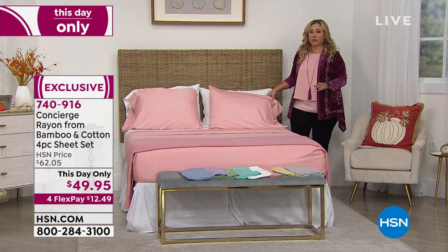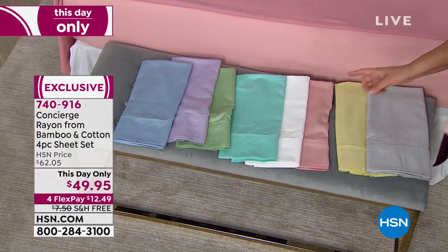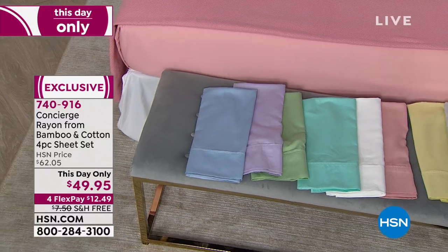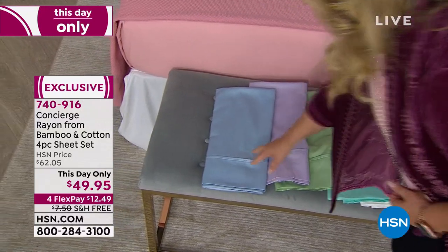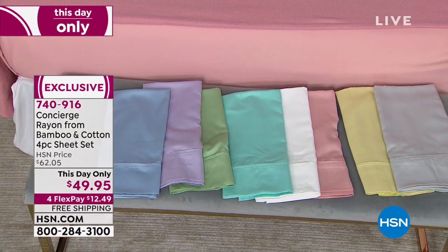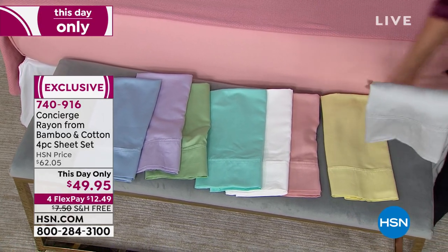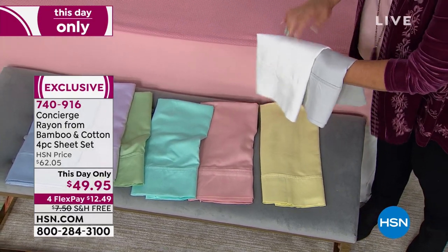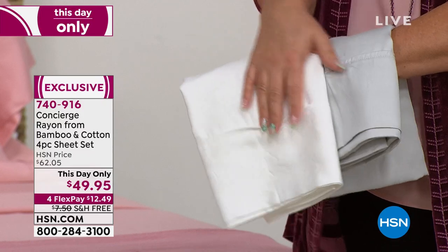In the chambray blue, I'm starting to lose sizes — the Twin XL just sold out. The king and Cal King are last call in chambray blue. For dorms I'd recommend something neutral — white or gray. No matter what bedding you have, these sheets work. My daughter loves to change her bedding all the time — so I'd get her neutral sheets she can pair with anything.